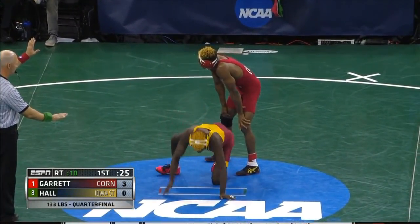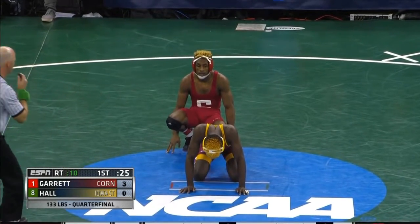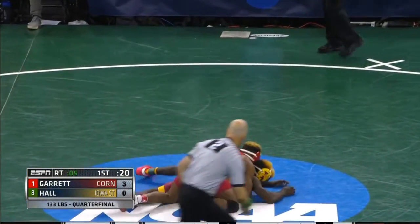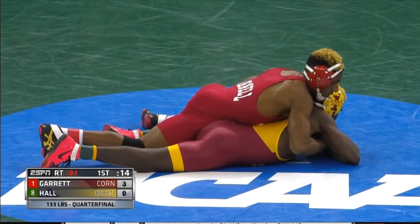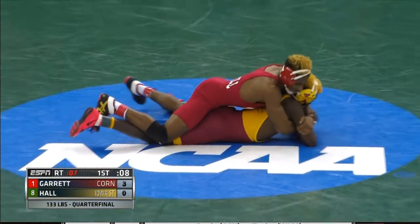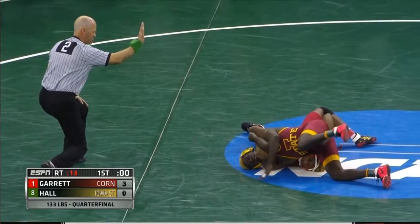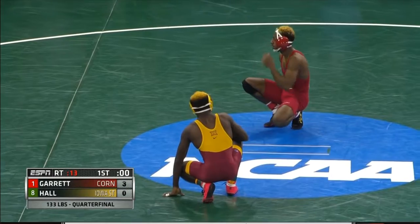25 seconds remaining here in period number one. Jeff Cook is going to put him on — a rear standing lift. Nice job by Nashawn Garrett as he puts down Earl Hall with some authority as we go down inside 15 seconds. Down inside five seconds. Here comes Garrett with a cradle scenario — not going to have enough time to hoist him over. No. Time has elapsed, and it is a 3-0 first period lead for Nashawn Garrett.